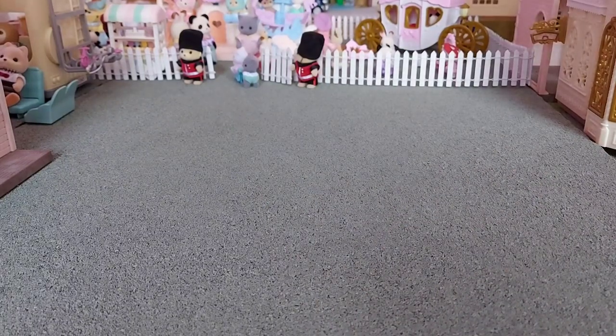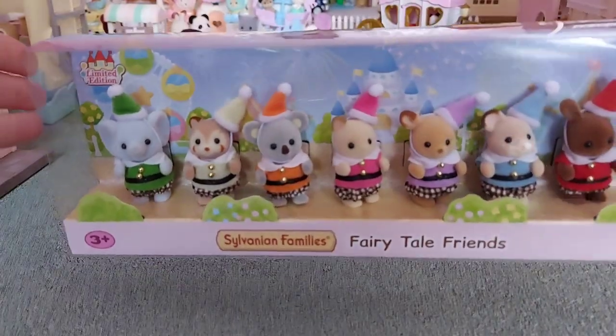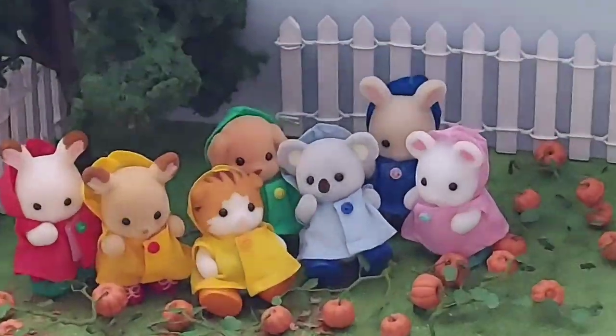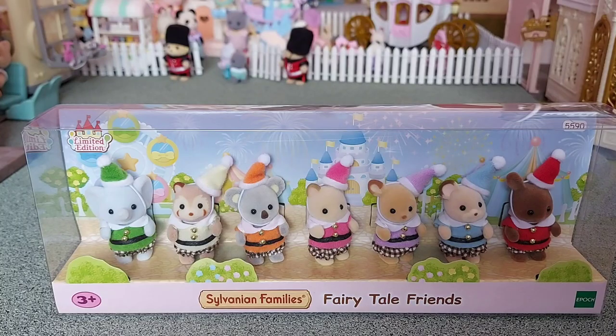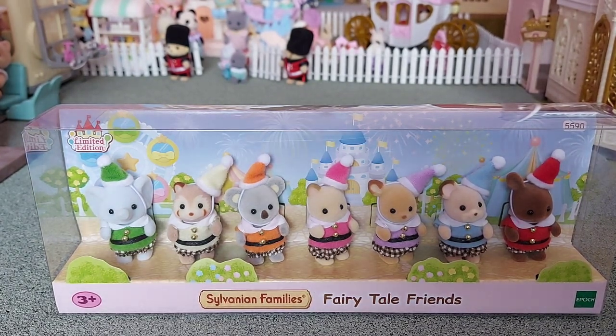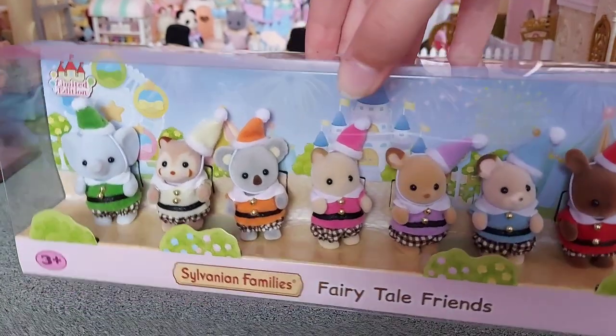Hello! Today I'm going to be unboxing the Fairy Tale Friends! I got these online from Smith's Toy Store and it said that they were exclusive from there in the UK, and they look so adorable!